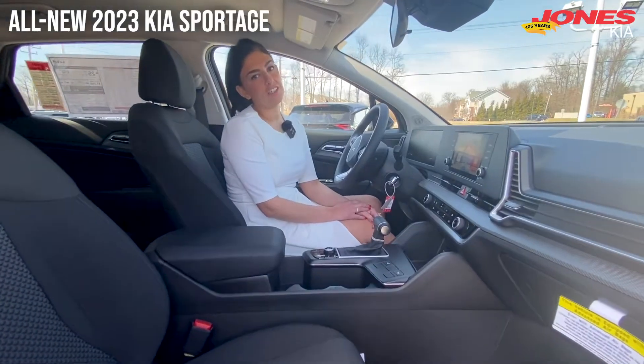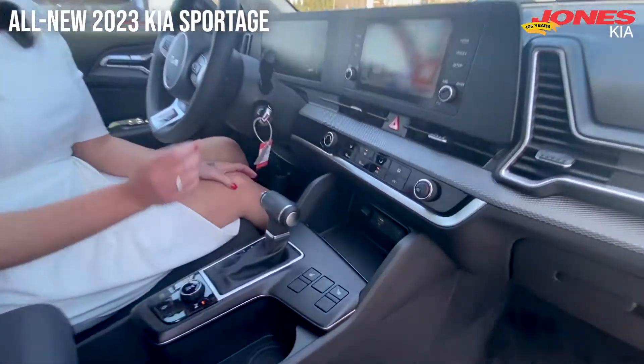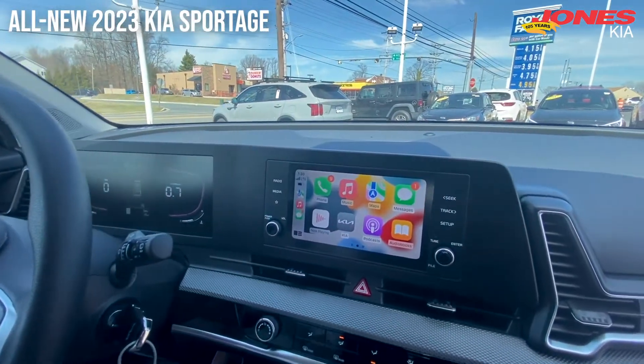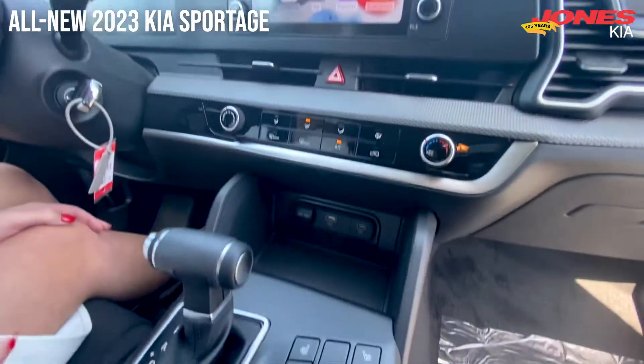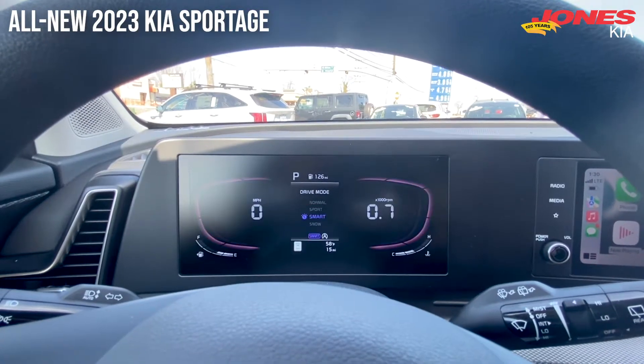Welcome to the interior. In the redesign, the 4X package is going to have heated seats and this will be fully digital, including wireless Apple CarPlay, a charging station, and four different drive modes: normal, sport, smart, and snow.